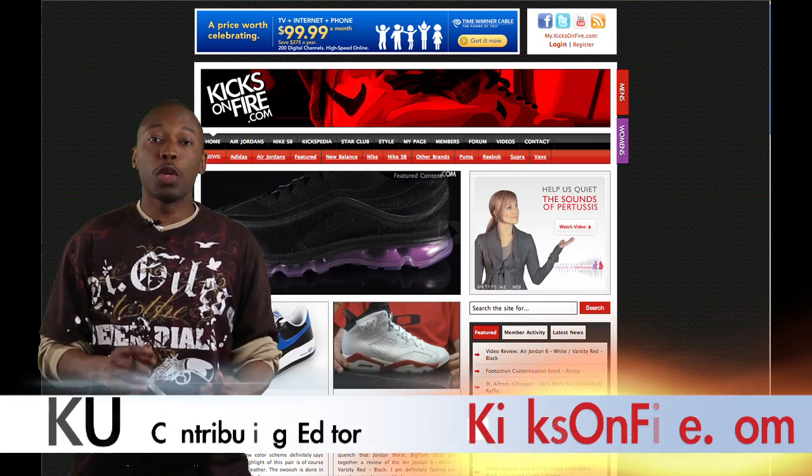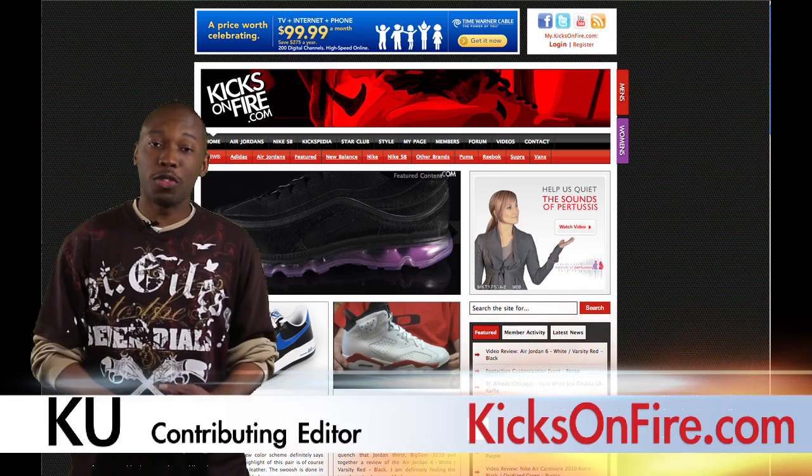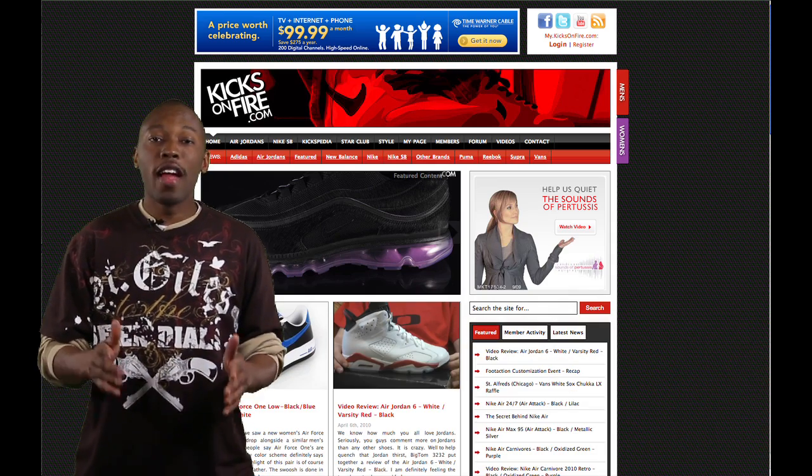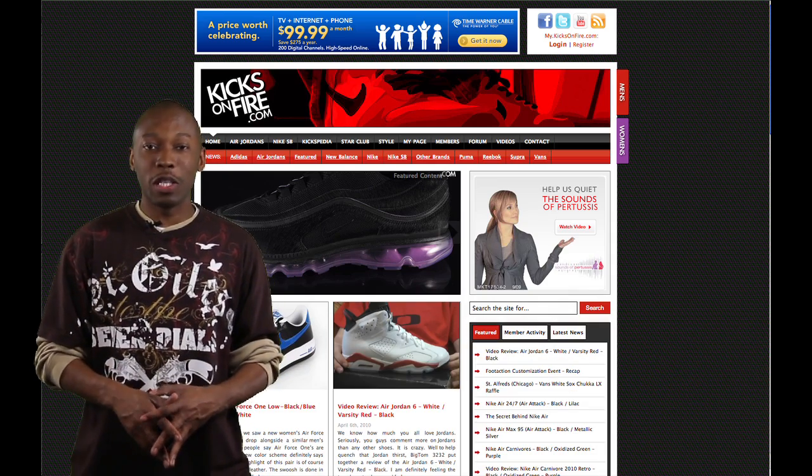What up Sneakerheads, this is KU. This week we've got all white, we've got some cough drops, we've got some infrareds, and we've got some OGs. Let's find out who they are and what they are on the Kicks on Fire weekly review.